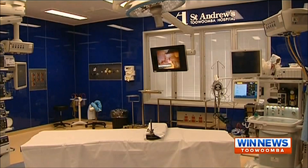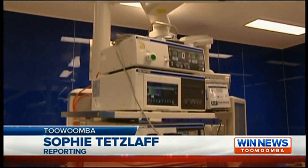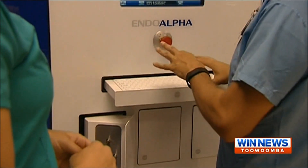St Andrews Toowoomba Hospital has unveiled its purpose-built blue glass operating theatre. The million dollar facility is the first to be built in the southern hemisphere and will streamline laparoscopic surgeries. At St Andrews Toowoomba Hospital, the future is now. The hospital has unveiled this blue glass operating theatre, proving a big win for regional health. It's a wonderful theatre in the sense that it's the first time a hospital in the southern hemisphere has actually put in such a facility.